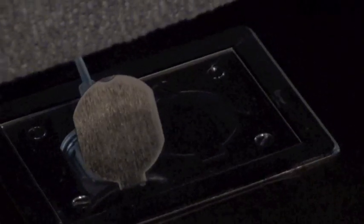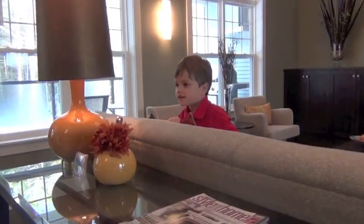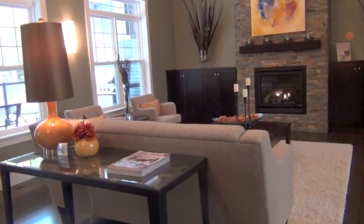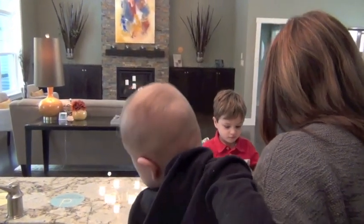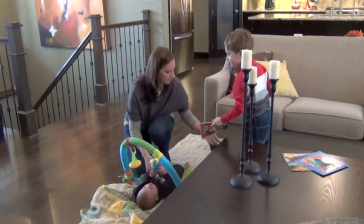Adding a floor plug in your open concept home allows you to float the furniture in the center of the room while safely hiding cords. And by the way, your kitchen island will face the living area so that you're not isolated and missing out on family fun.